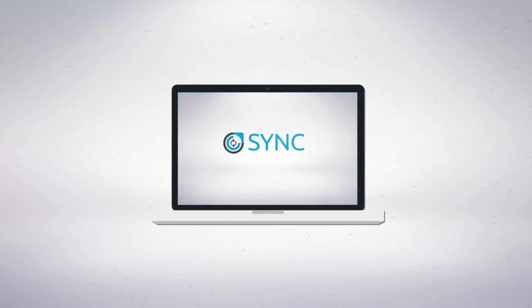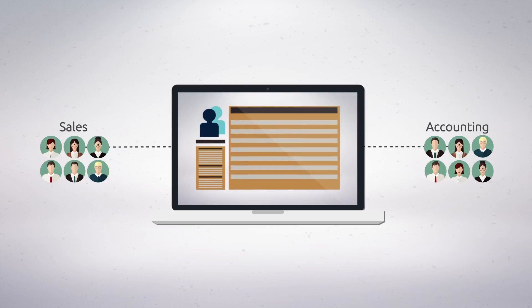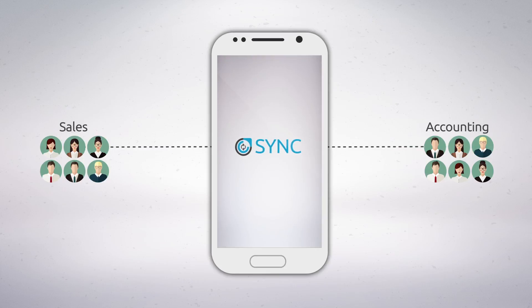We can implement Sync in as little as 24 hours and instantly provide your sales team with accounting knowledge live, 24-7. They can easily access customer information, purchase history, do customer reporting and a lot more by accessing a mobile app.